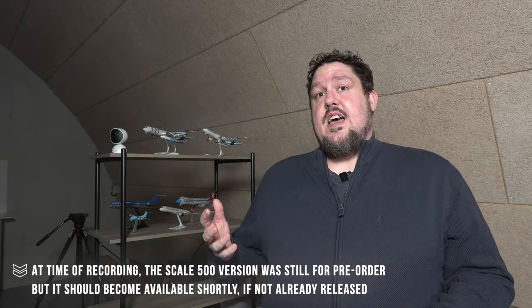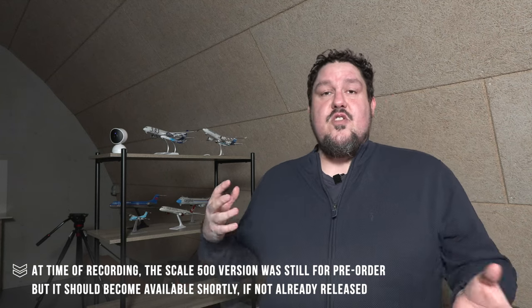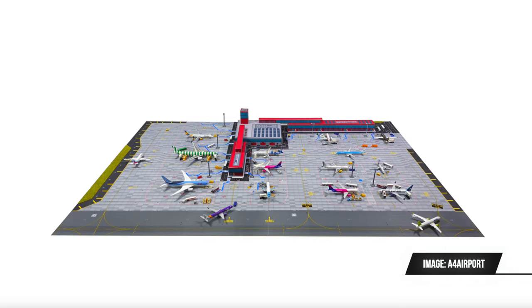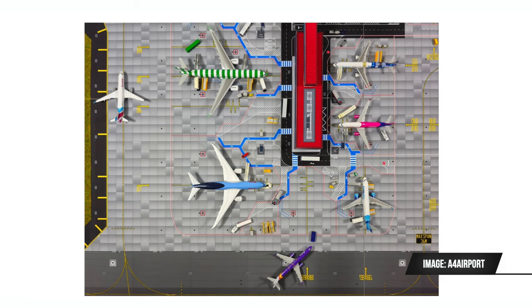The latest product I want to show you is the low-cost terminal. They have now released this in scale 200, 400, and 500. And honestly speaking, I think it looks quite nice and very promising in my opinion.